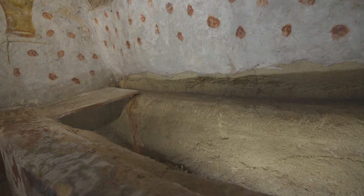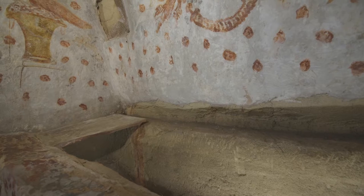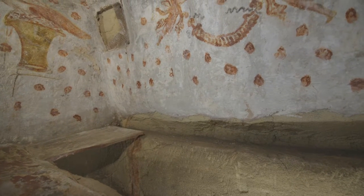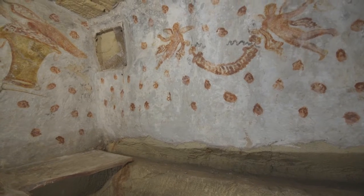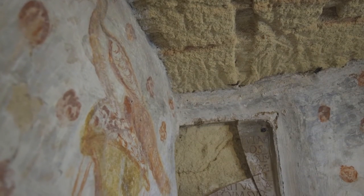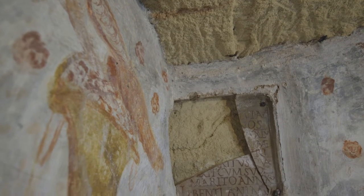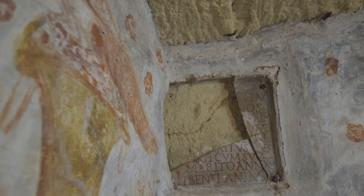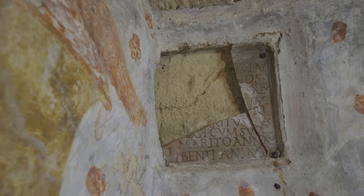To the north of the burial chamber, opposite the entrance, there is the tomb of Crispia Salvia, which takes its name from the inscription discovered underground. A clay tablet with a Latin inscription is nailed to the upper left of the central wall. Unfortunately, it was broken at an unknown time in the past, when the tomb was violated by robbers, so it is not possible to document the tomb's items.